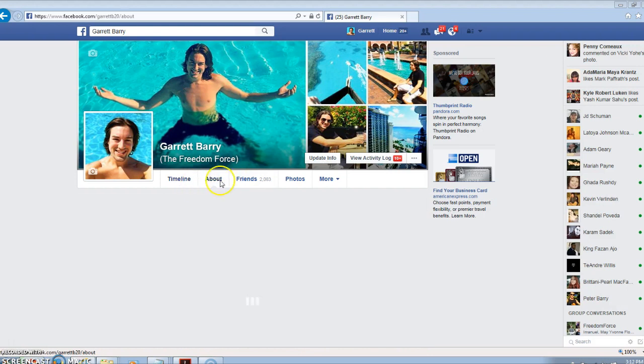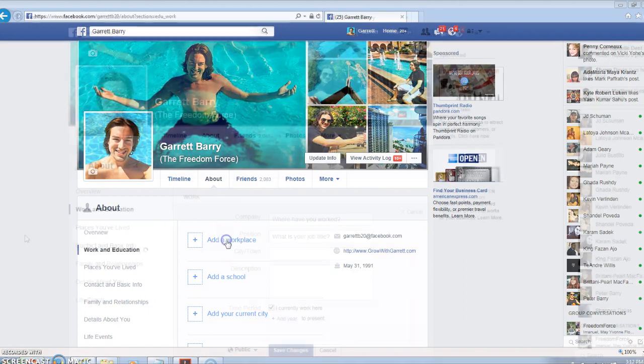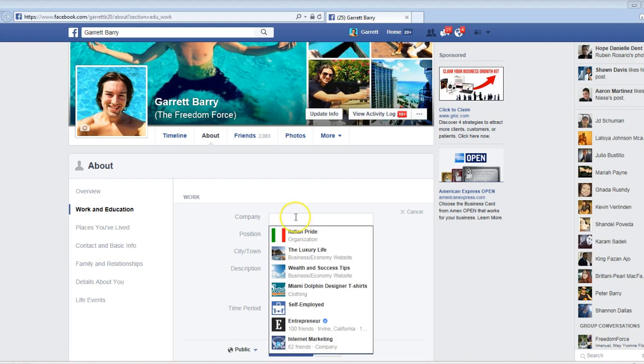What you want to do is click the About part of your own profile. Now a lot of people don't know this sneaky little technique I'm going to share with you, so you definitely want to use it. You're going to go to Add a Workplace, and once you do that, all you're going to have to do is type in a company, which is your fan page — just type in the name of your fan page.